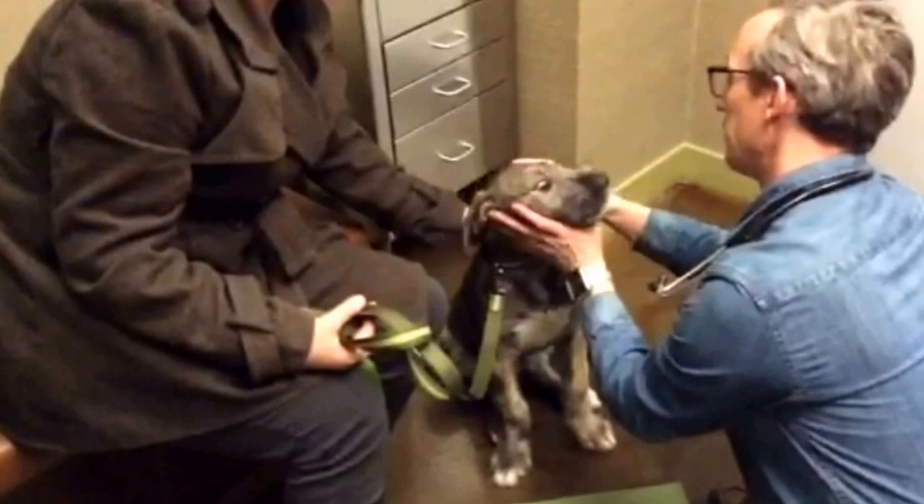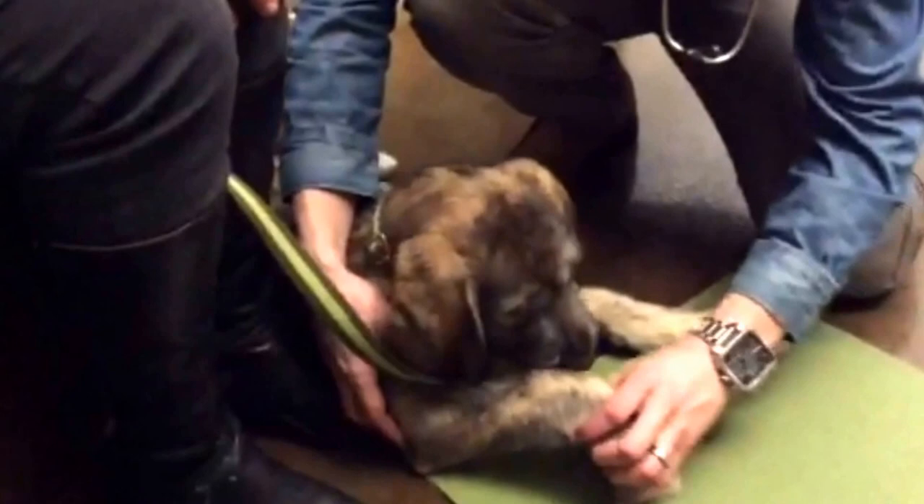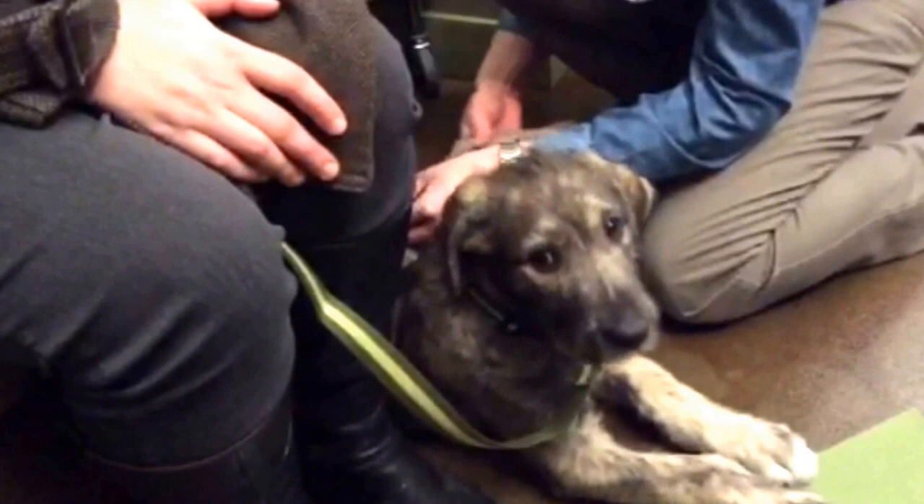Don't worry if your puppy isn't too cooperative — Tully hates his teeth being looked at, and your vet is used to it and can handle it. We check the ears to rule out ear mites and infections, the joints and muscles to look for problems, the belly to look for hernias or abnormalities, and even the paws to look for loose dewclaws and nail issues.